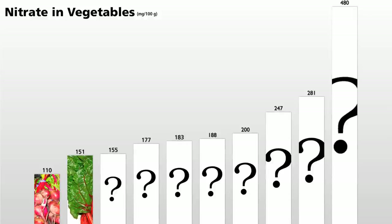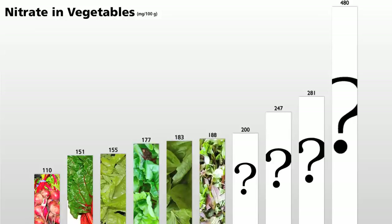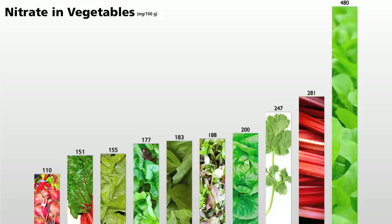Swiss chard has more. Next comes oak leaf lettuce, then beet greens, basil, spring greens like mesclun mix, butter leaf lettuce, green leaf lettuce, cilantro, rhubarb, and arugula, also known as rocket lettuce.